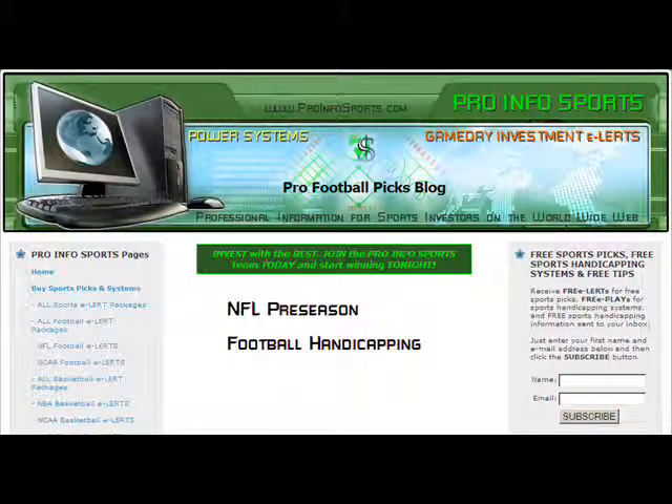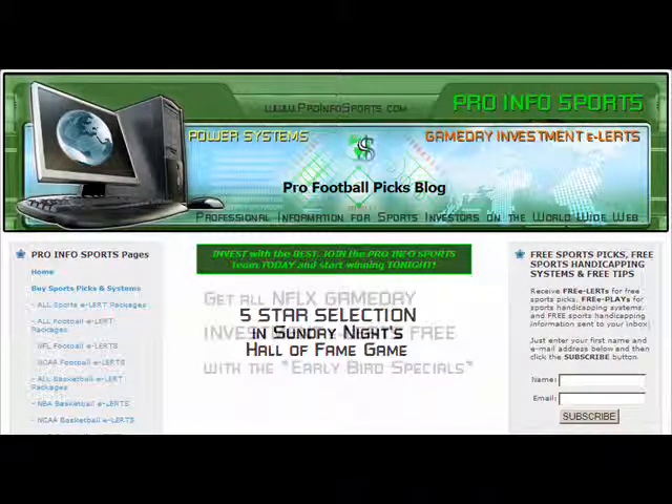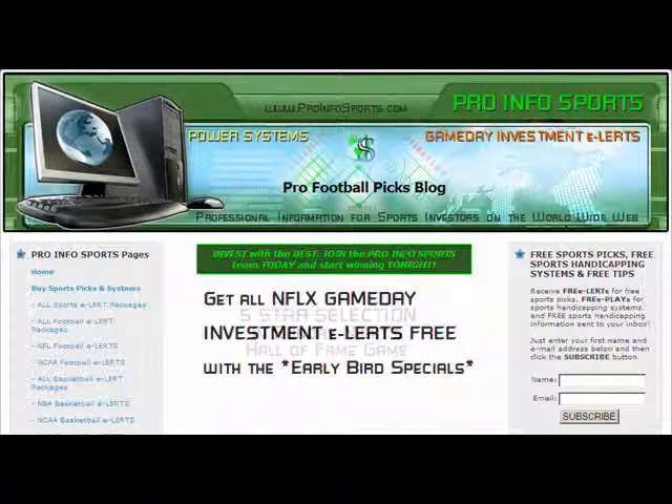Now is the time to sign up with Pro Info Sports so you don't miss any winners this football season. Pro Info Sports has a five-star selection in Sunday night's Hall of Fame game on NBC as we kick off the start of the 2008 football season. We are also extending all of our football early bird specials through Sunday. You can get all of our NFL exhibition game day investment alerts free with any of our early bird specials.